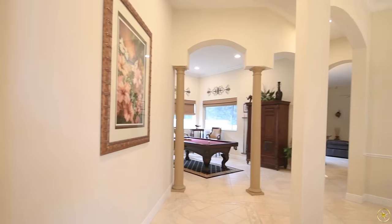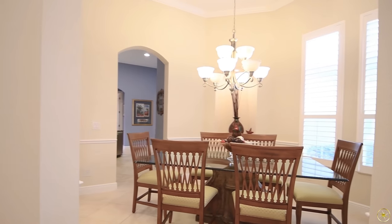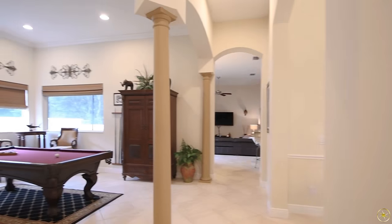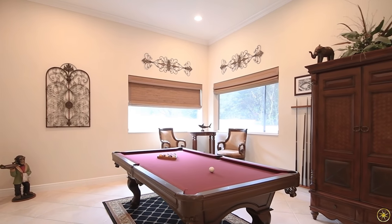Straight ahead of the front door, you will have your formal living and dining spaces. You will notice in these rooms really tall ceilings with crown molding along the top, upgraded light fixtures, upgraded window treatments, and then neutral paint and flooring that's going to run throughout almost the entire home.